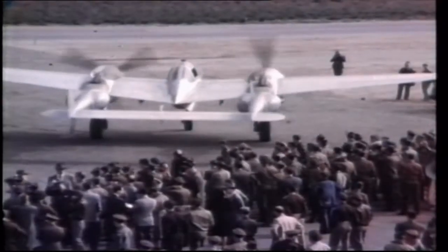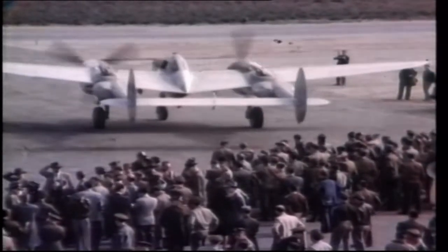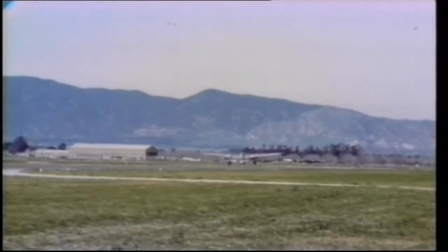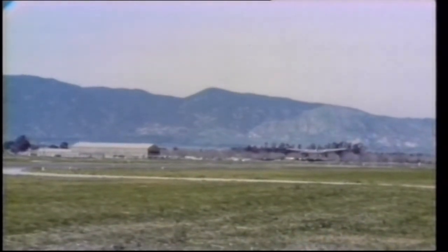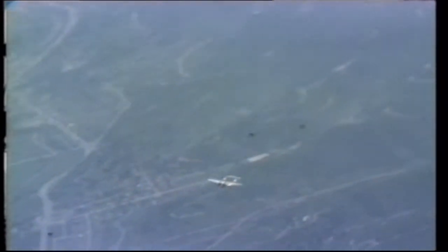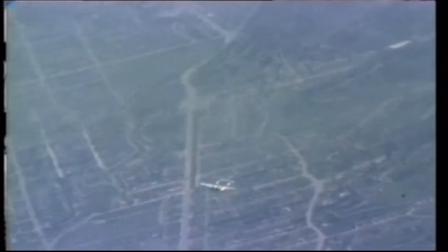Two weeks after the rollout, to raise public support, at the insistence of the commander of the US Army Air Corps, the new P-38 with only six hours' flying time was set to break the Transamerica airspeed record. On February 11, 1939, the only P-38 in existence took off on the record attempt. The 2,490 miles was achieved in only seven hours and two minutes, including an hour for two refueling stops. Unfortunately, on final approach the aircraft clipped a line of trees, crashed and was destroyed.